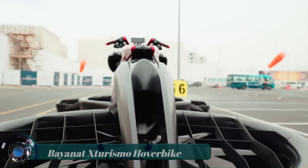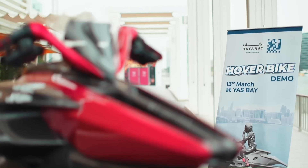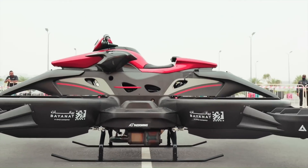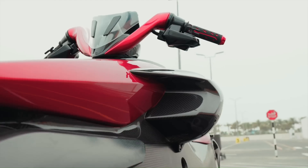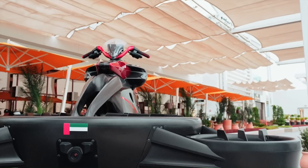Bayonet Turismo Hoverbike. The hoverbike is designed for use in adverse natural conditions and will also be able to fly over water. Japanese company Airwinds Technologies took part in the development of this flying motorbike.